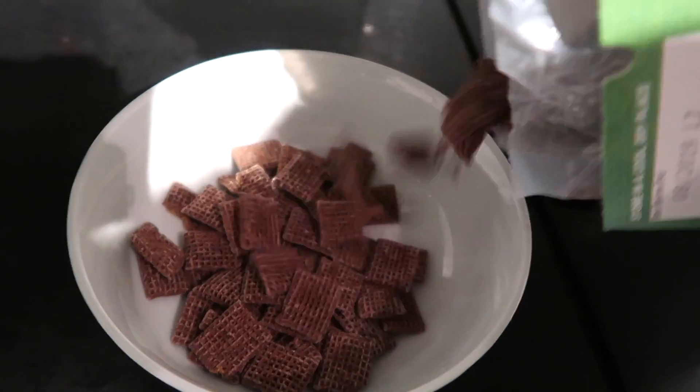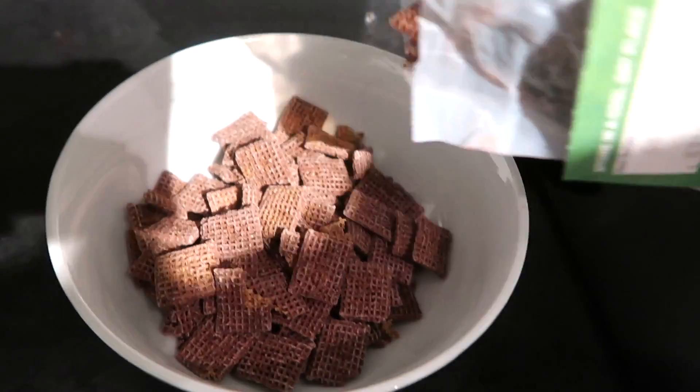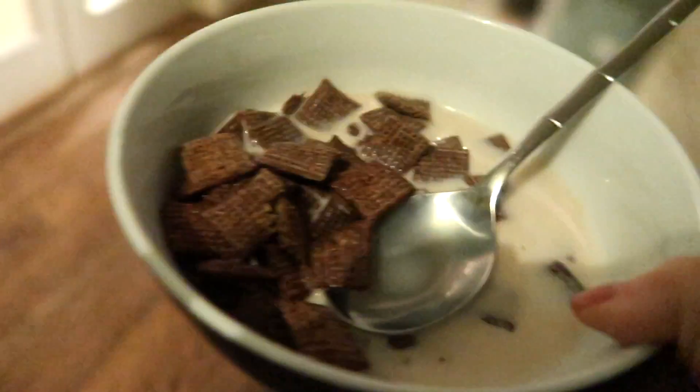I always get really hungry at like 10 or 11pm — I don't even know why. So I just go and make myself some cereal. This is probably really bad but I don't really care. Here I am just pouring myself some Shreddies — they're my fave.